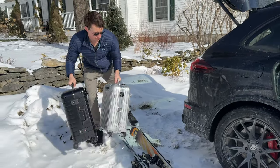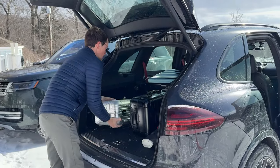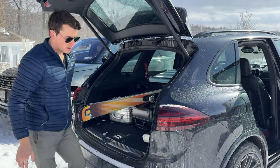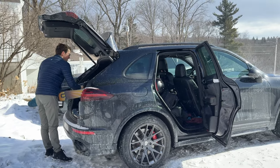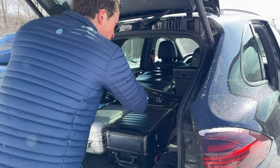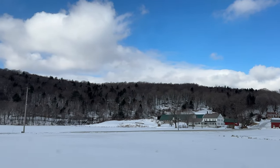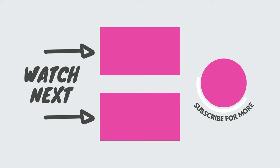The next morning, we slept in and relaxed, had breakfast again at the hotel, and then it was time to pack up the car and head home to Boston. We loved this hotel, so if you're thinking about planning a ski trip in Vermont this winter, definitely check out the Hermitage Inn. While you have to be a member to ski at the Hermitage Club, Mount Snow is also right down the street, so that's an awesome option. The traffic wasn't too bad coming home to Boston either. Be sure to like and subscribe if you're interested in more fun travel content.